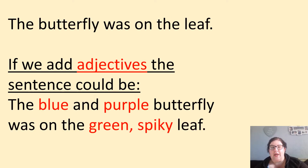Here we have another simple sentence: the butterfly was on the leaf. If we add adjectives, the sentence could be the blue and purple butterfly was on the green spiky leaf. Pause the video and see if you can add adjectives into your own butterfly sentence.